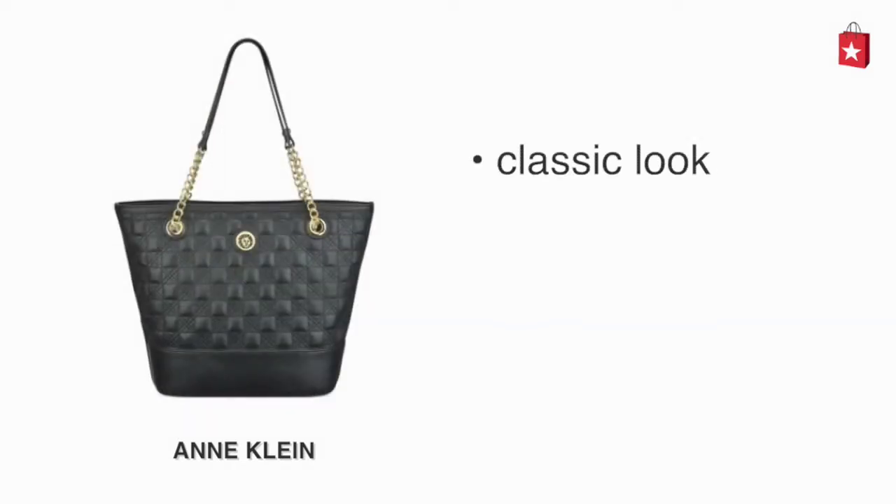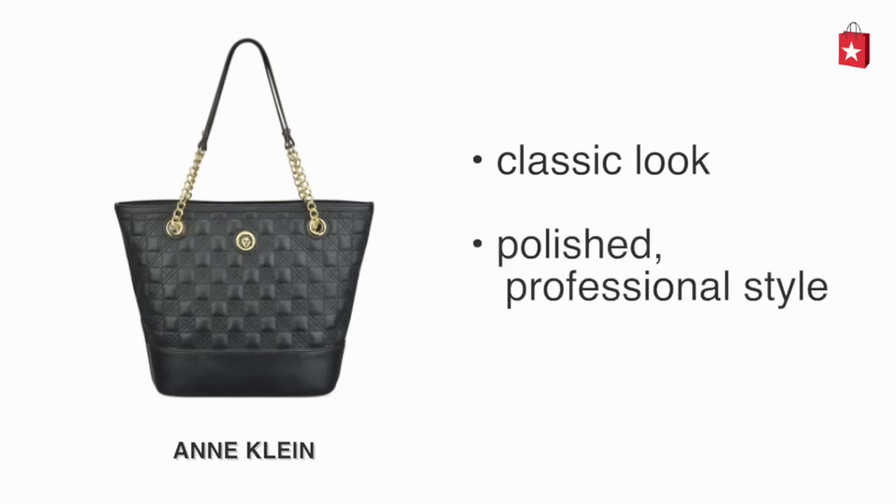The Anne Klein is a classic quilted tote with a polished professional style. It's also double-handled.